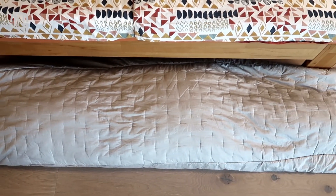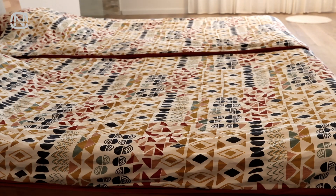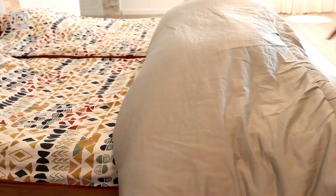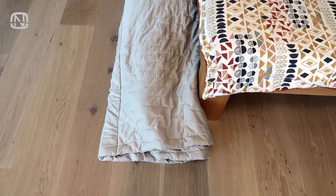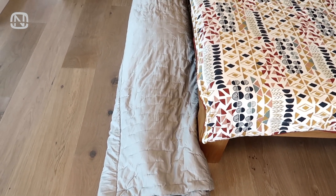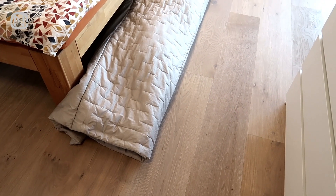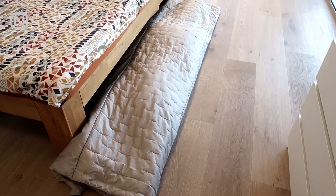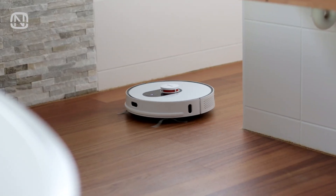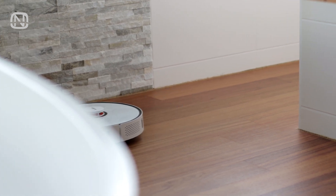This roll is very compact and can be easily unrolled on the bed in the morning. You might question why you would put the quilt on a dirty floor. My answer is simple — you don't have to put it on a dirty floor, because there are many ways to keep your floor always clean. As for me, I like to use my robot vacuum cleaner on a regular basis.